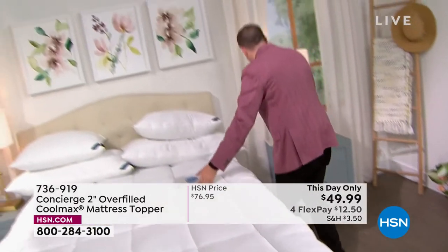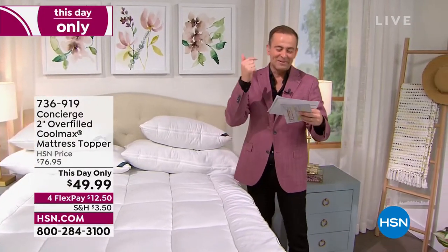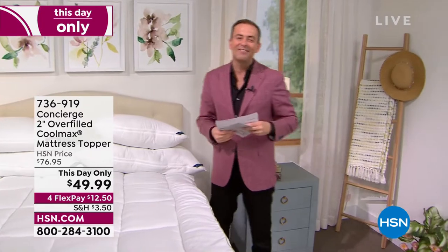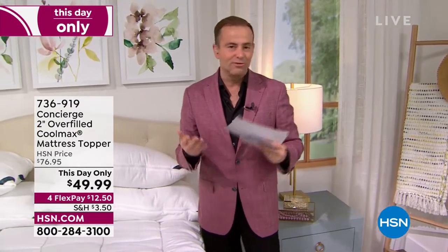Did I mention the price yet of $49.99? Twin, TwinXL, full queen, king or California king. The way this hour is going to run is that we have our TDO — we call it This Day Only — and then the rest of the hour is also just grab it.